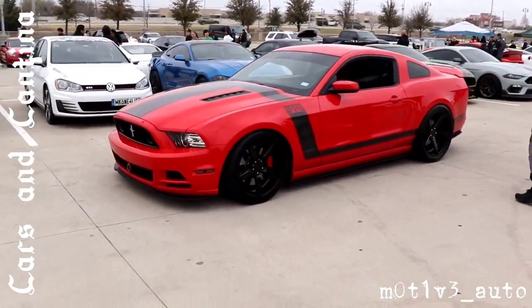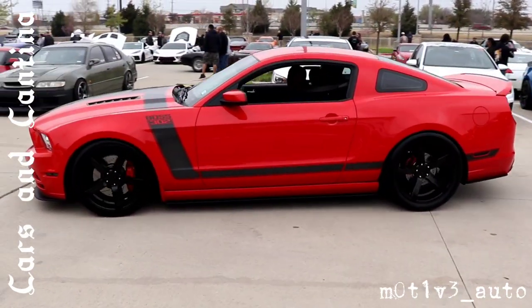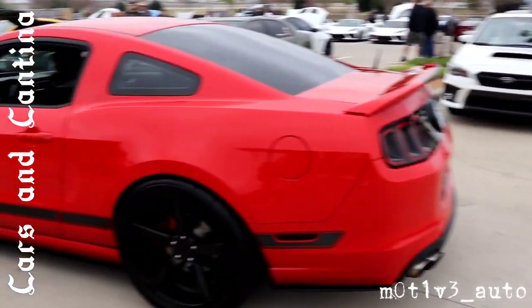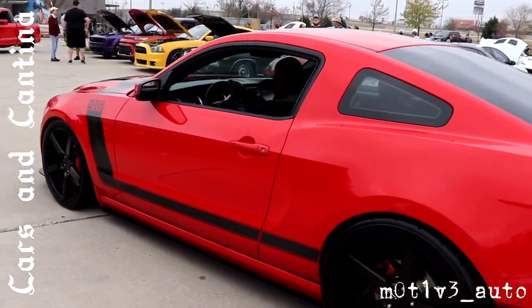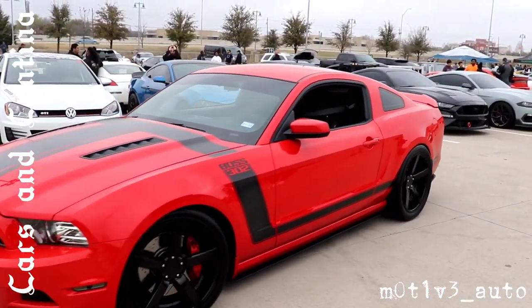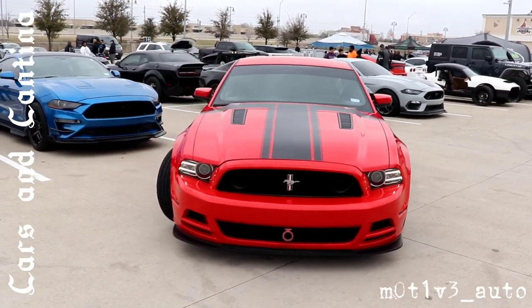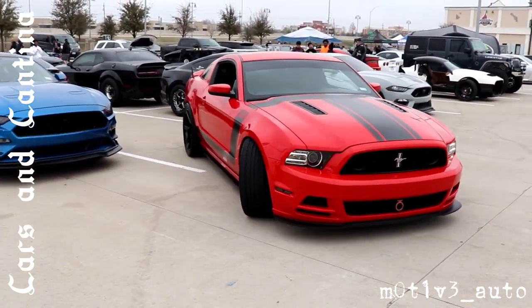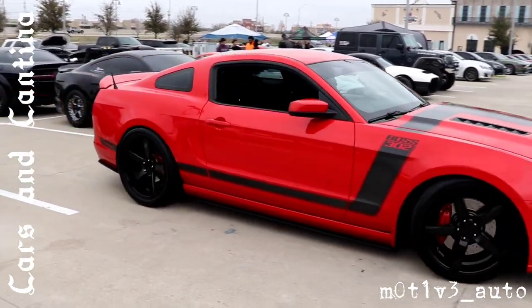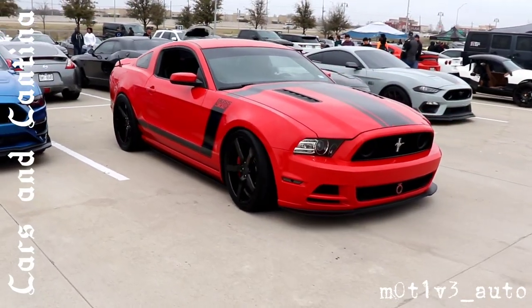A Boss 302 has just rolled up. This parking lot is very busy. The Boss 302 — I think he's going to roll back right next to these other two Mustangs. The Boss 302 spec — is that a supercharger winding? Is that the sound? It sounds like a supercharger. There it is — Boss 302.